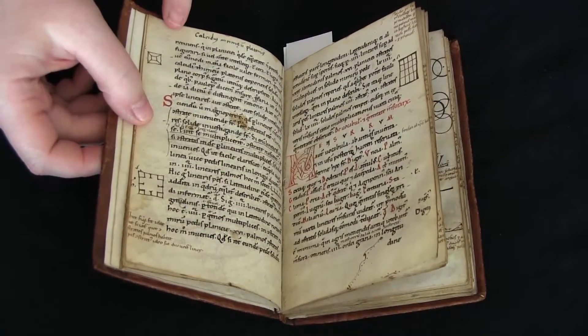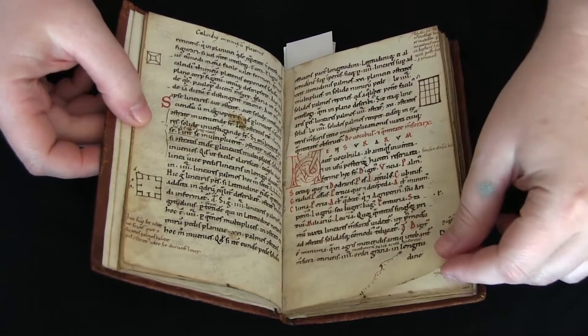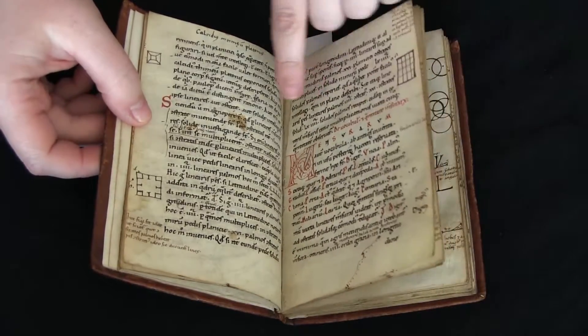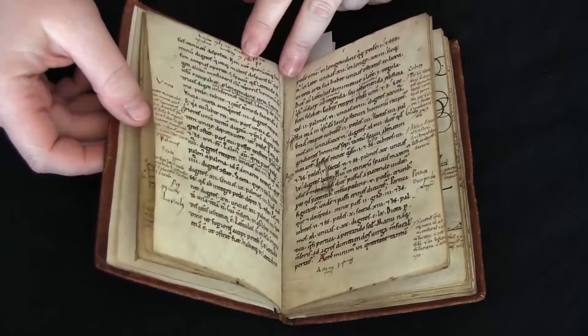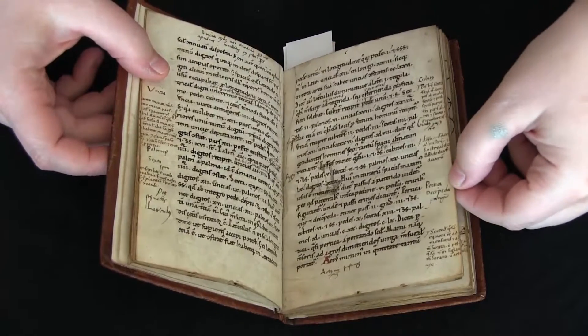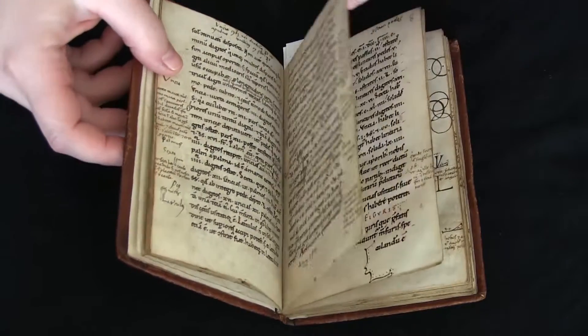It's also just lovely. It's written in a Romanesque book script by two hands, and it's got just a little bit of decoration — some colored initials, decorated initials, and just a little bit of rubrication. But what's really fun is these marginal notes.